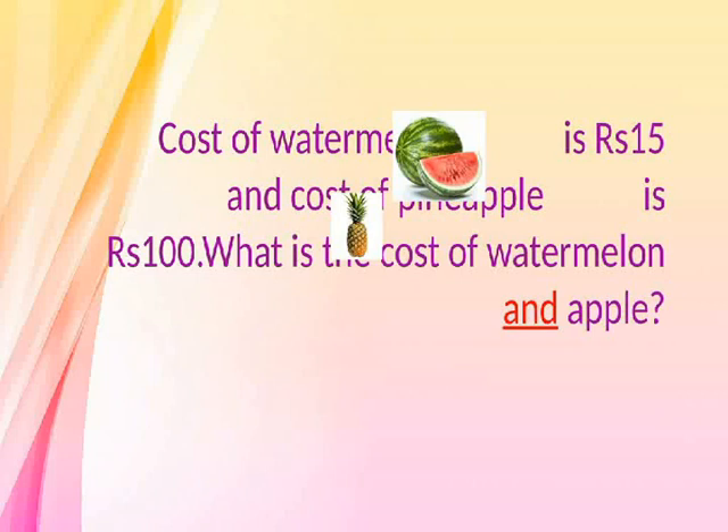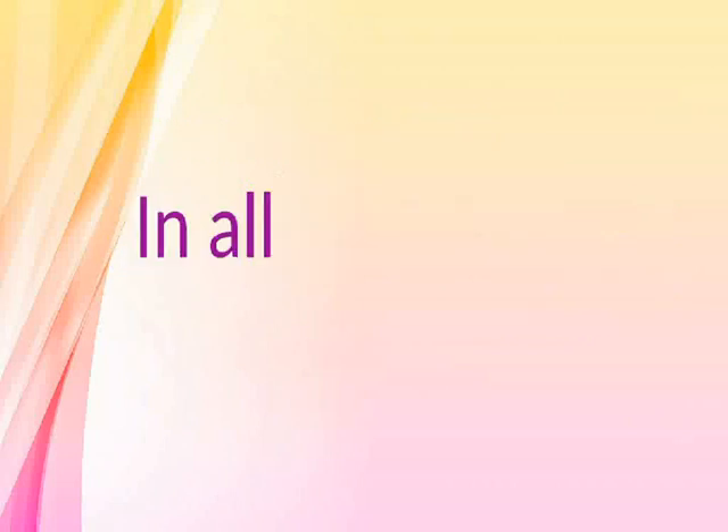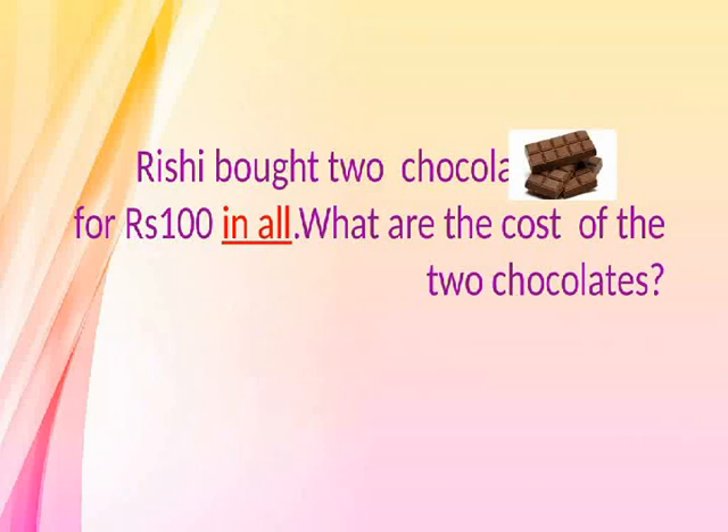And. Cost of watermelon is RS 15 and cost of pineapple is RS 100. What is the cost of watermelon and pineapple? In all. Rishi bought two chocolates for RS 100 in all. What are the costs of the two chocolates?